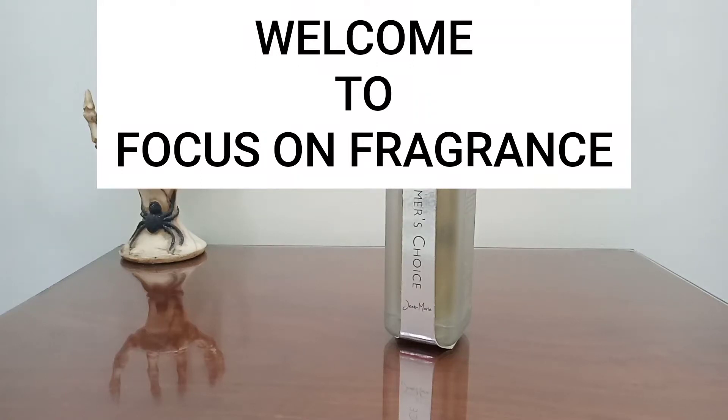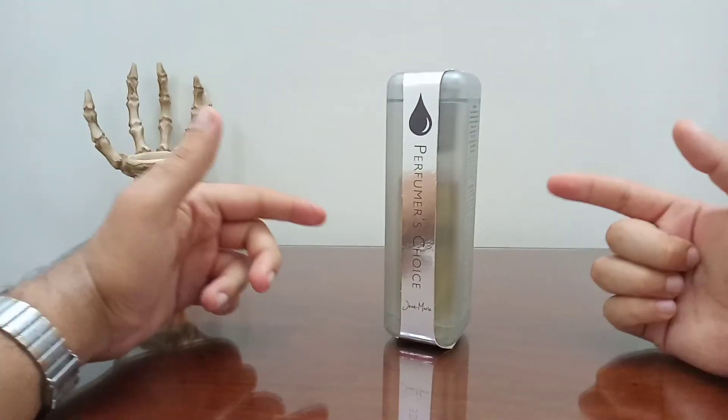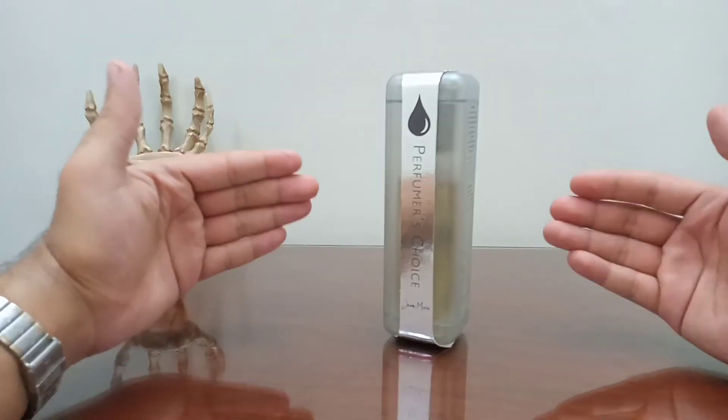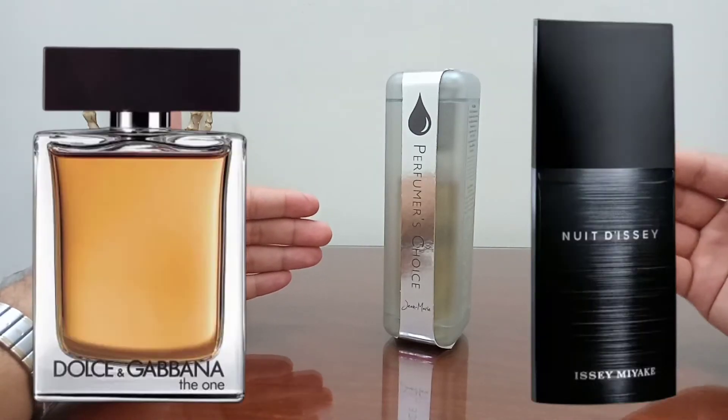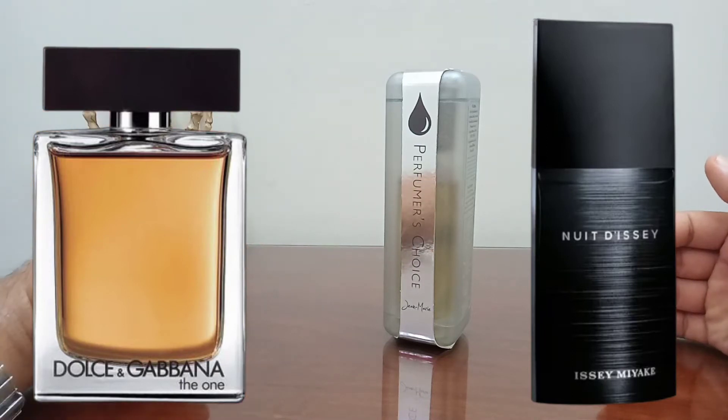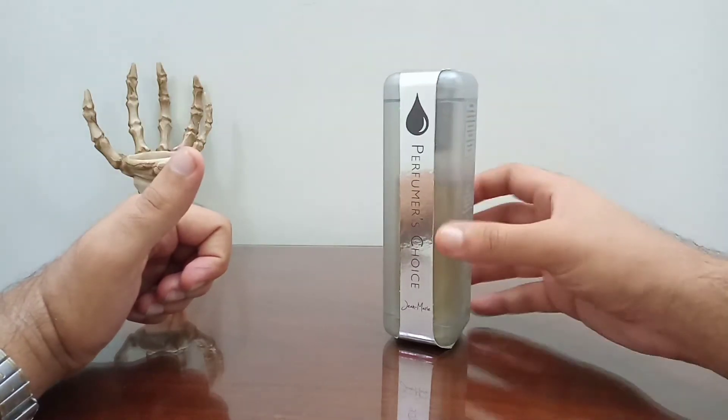Hello lovely people, welcome to the Focus on Fragrance channel. I hope you are all doing very well and smelling great. Today I'm going to be doing this fragrance review, and before I tell you guys how much this is similar to L'Eau d'Issey from Issey Miyake and the one from Dolce & Gabbana, let me first tell you about this fragrance.